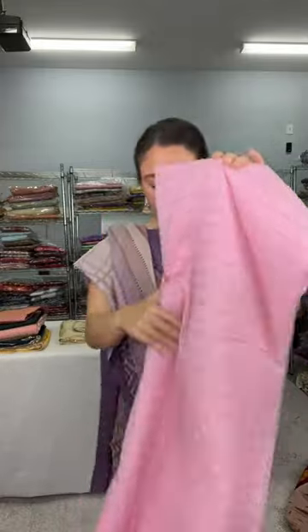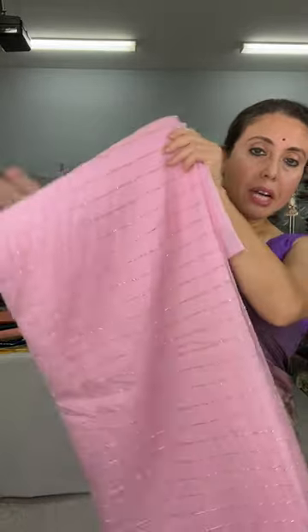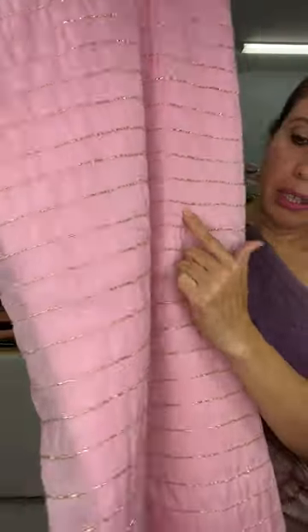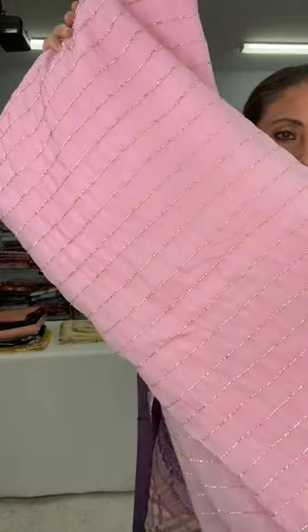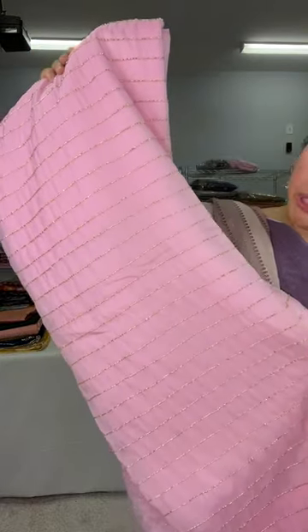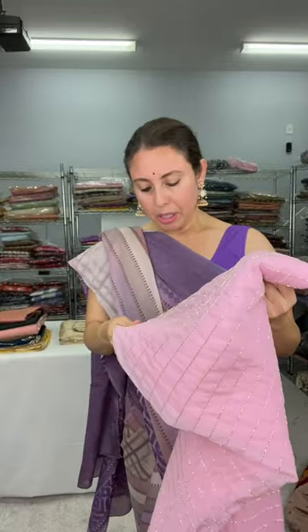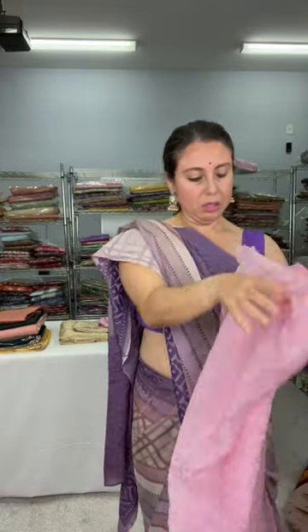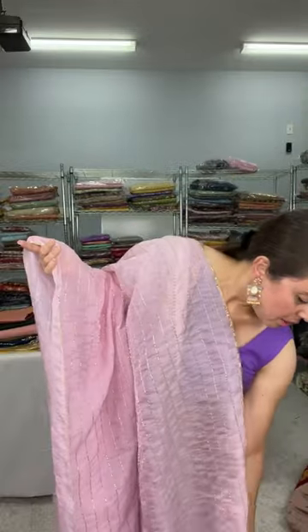Now I will show a party-wear saree. This is a soft semi-organza party-wear saree, pink in color. Look at this cardana work — let me show you up close. This cardana work runs throughout the body. It's sparkly and looks very beautiful when you wear it. The color is pink. Let me open this saree and show the border up close — it's a very smart, contemporary designer saree.